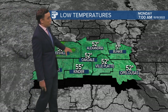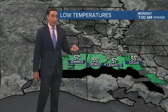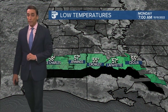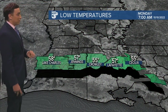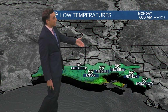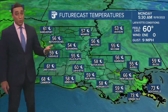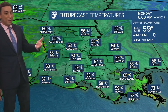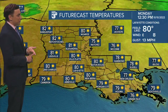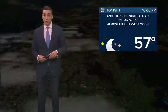Low to mid 50s in northern portions of Acadiana first thing tomorrow morning, so feeling nice and cool. Mid to upper 50s here along the I-10 corridor — 55 for Crowley or so, 57 in Lafayette — and then very similar numbers across the coastal parishes. After that cool start, it will be warm tomorrow afternoon with temperatures pushing the mid 80s, but humidity stays on the lower side.